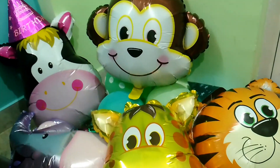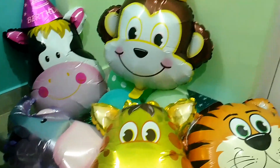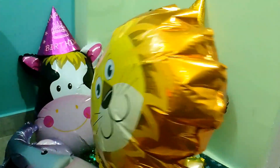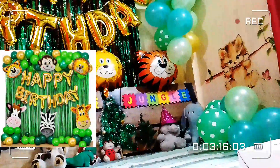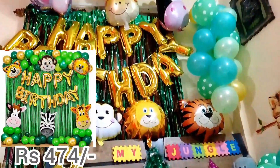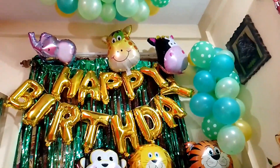So children, do you like the foil balloon collection? If you like it, you can check the link in the description box. Birthday decor kit by Amazon — you can go for it in your birthday. That's all for today. See you in the next video.